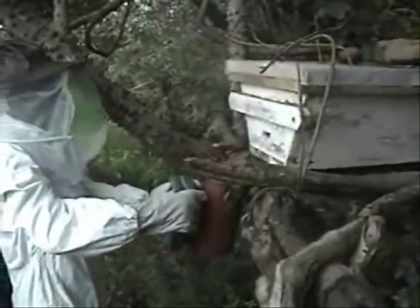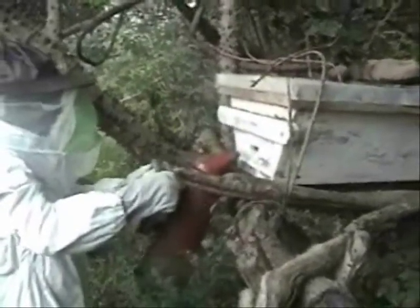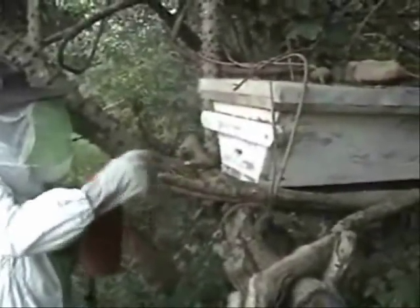As elsewhere, smokers are used to blow cool fumes into the hives. The smoke induces the bees to eat honey, making them less likely to fly from the combs and sting. It can also be used to mask the smell of the beekeeper or to cover the scent of alarm pheromone if one does get stung.